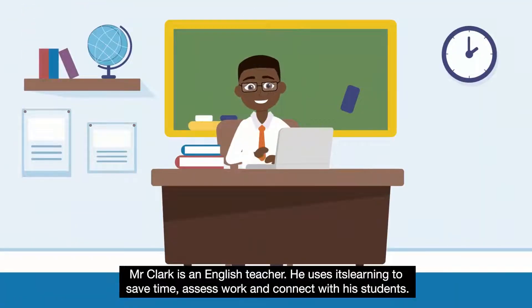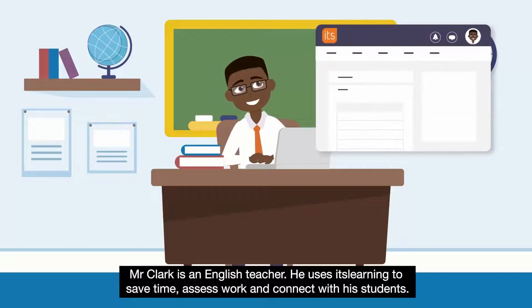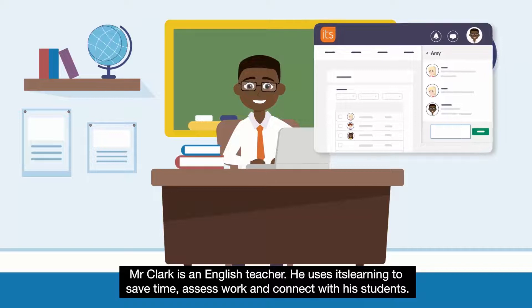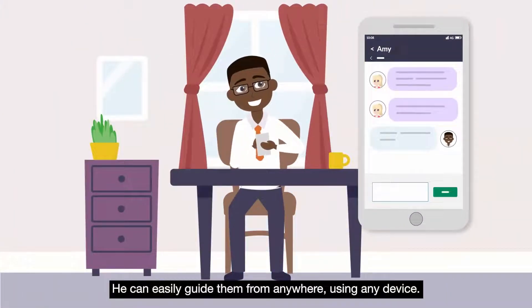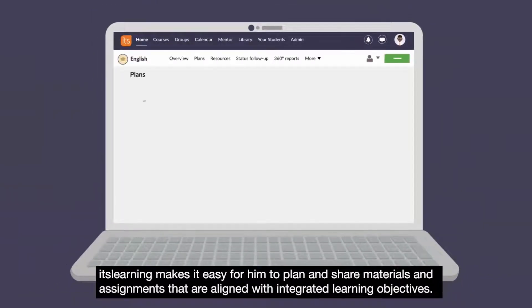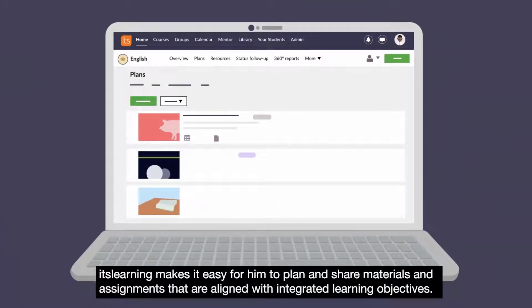Mr. Clark is an English teacher. He uses It's Learning to save time, assess work and connect with his students. He can easily guide them from anywhere using any device. It's Learning makes it easy for him to plan and share materials and assignments that are aligned with integrated learning objectives.